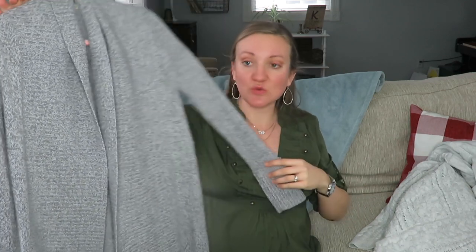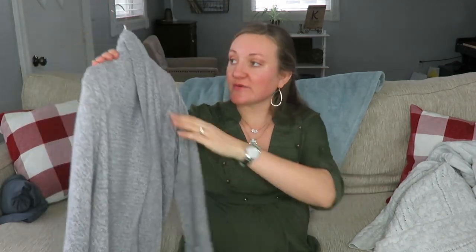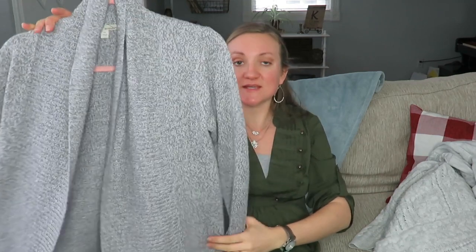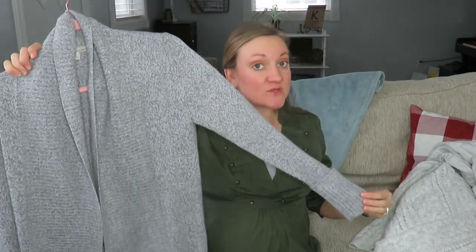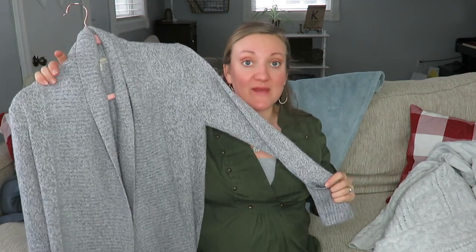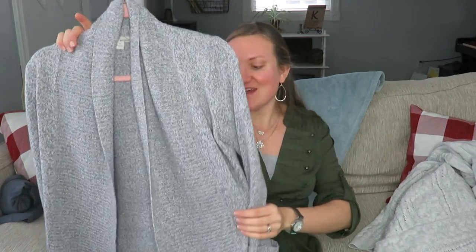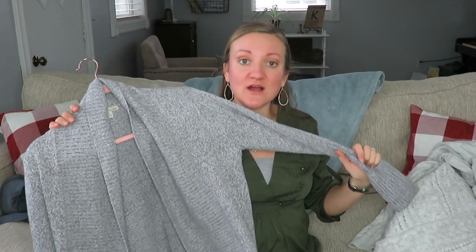Another staple any pregnant woman should have in the winter months is a sweater or cardigan. I did thrift this one — it's a streetwear brand — and honestly it's not maternity, but it goes very well over maternity t-shirts. It goes well past my rear end, so if I want to wear it with leggings everything is covered. Sweaters and cardigans in a neutral color are great to have, and you can wear just a plain shirt underneath.